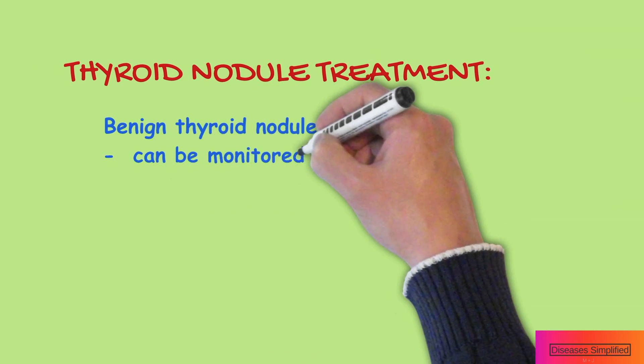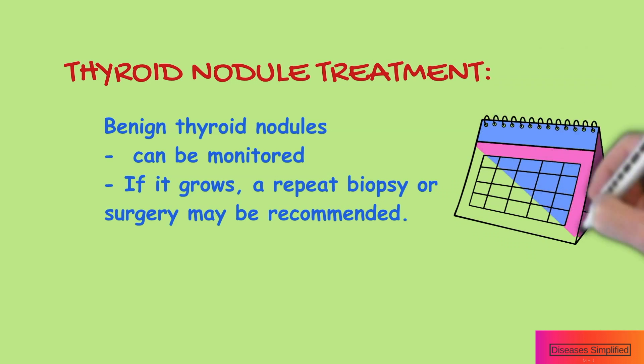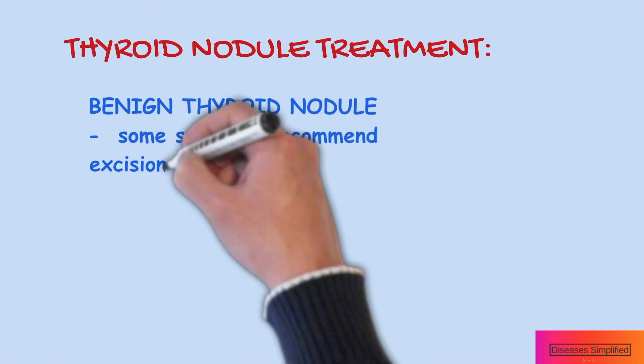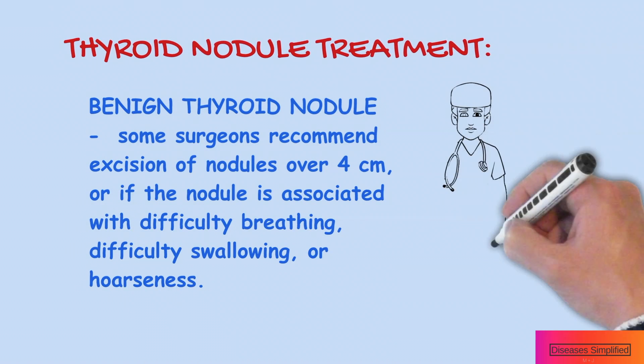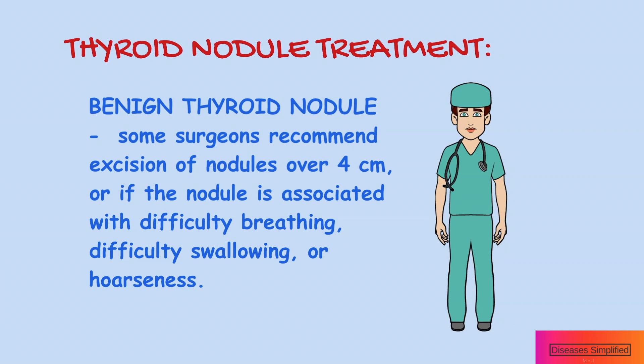Thyroid nodule treatment depends upon the type of thyroid nodule that is found. Benign thyroid nodules can be monitored. If a nodule grows, a repeat biopsy or surgery may be recommended. Some surgeons recommend excision of nodules over 4 cm, or if the nodule is associated with difficulty breathing, difficulty swallowing, or hoarseness.